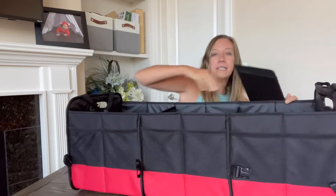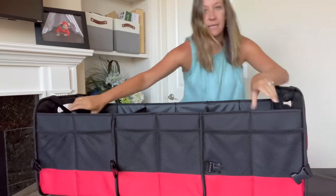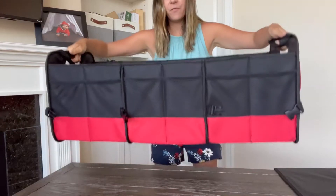You can see how stable it is. It has two handles on the side for easy lifting.